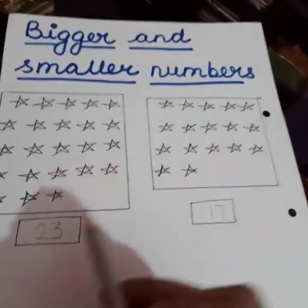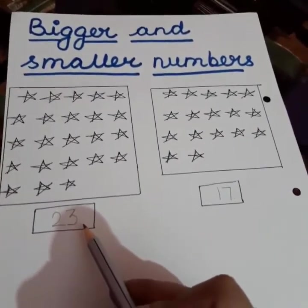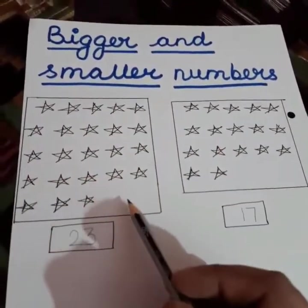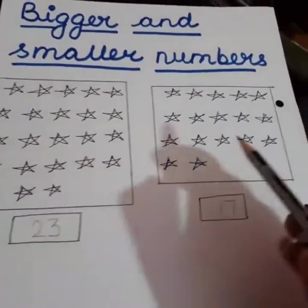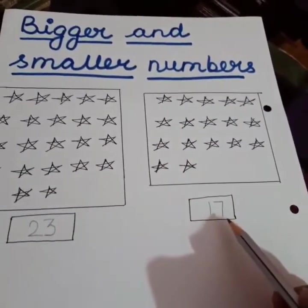Now, children, look at both the numbers. 23 is bigger than 17. Why? If you look at the quantity, the stars in this box are more. More means the bigger number. And the stars in this box are less, and less means the smaller number.